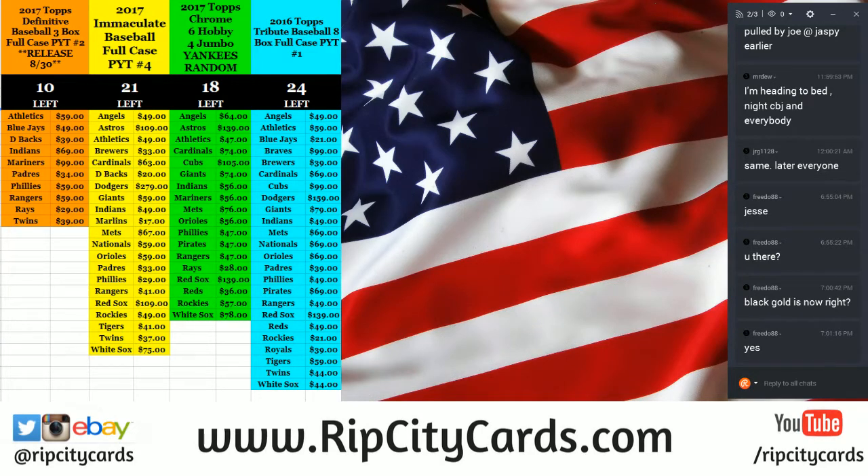Hey everybody, Cardboard Jesus with you. Welcome. It's time to do a four box, four box half case of Black Gold Basketball — 2015-16 variety.